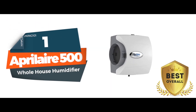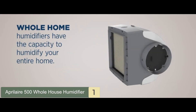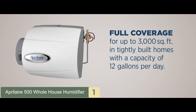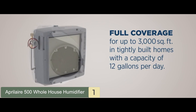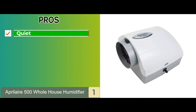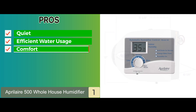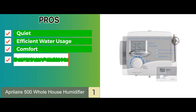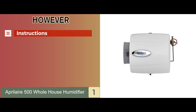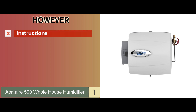And now, our best overall: the Aprilaire 500 Whole House Humidifier. This is a bypass model and is thought to be one of the best in its class. It can humidify an area of 3,000 square feet for several hours in one go. It comes with automatic controls that make the unit easy to use. Its pros include: the unit works quietly, it promises efficient water usage, it considerably improves the comfort of the house, and it completely eliminates the need for individual room humidifiers. The one con is that there are no instructions on how to install the product, making installation difficult and time-consuming.